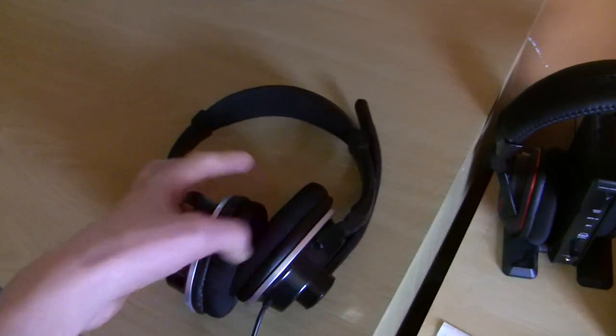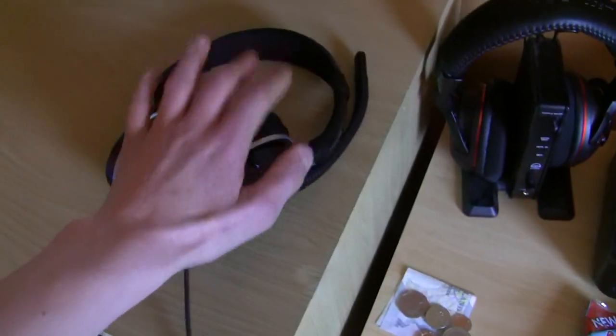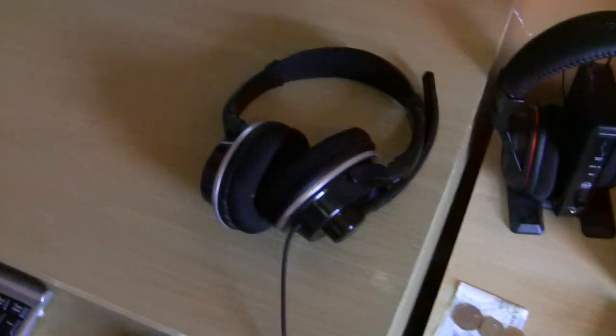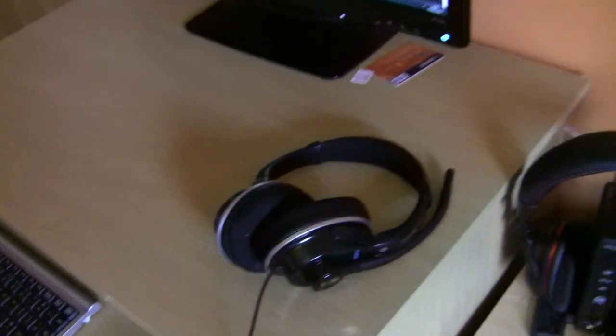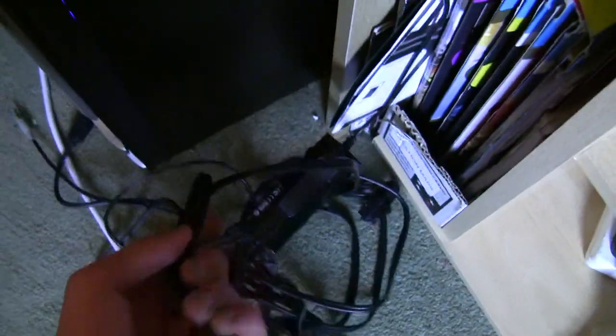These are my headphones I actually record my sound with — all my commentaries and videos I do, I record them with this. I don't use a little microphone, but soon I really want to buy a Blue Snowball, so hopefully I'll get that. Down here is my headset cable — it's so long.